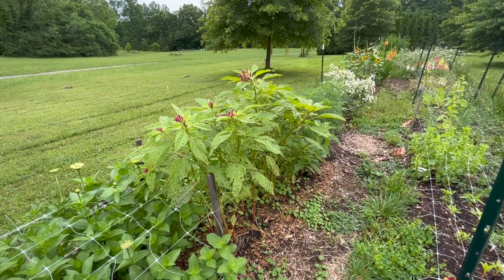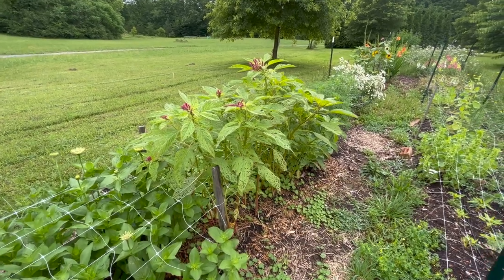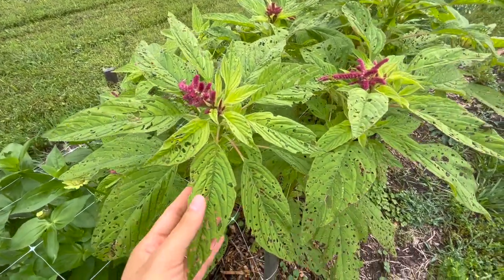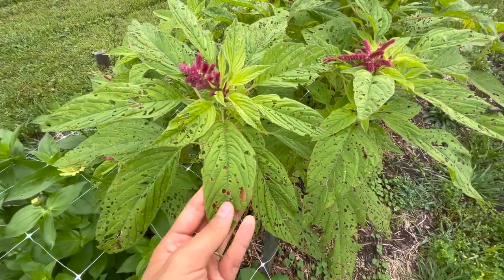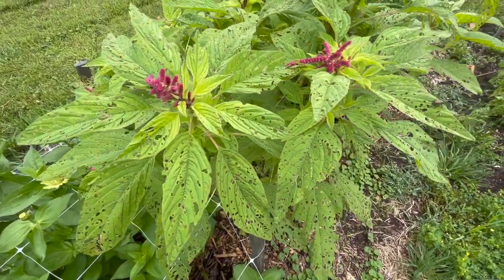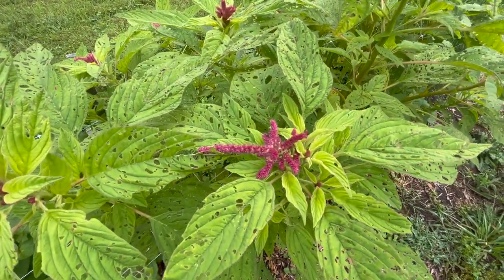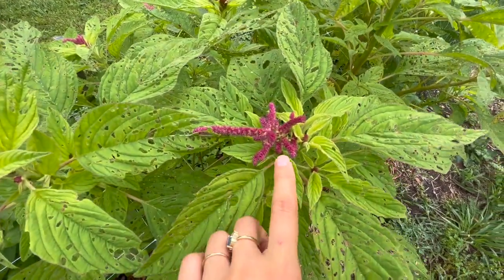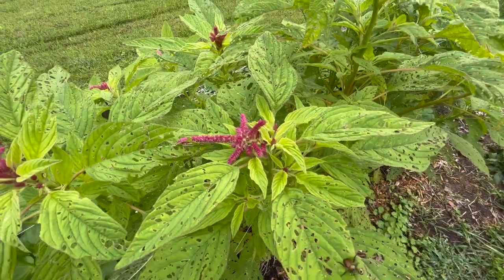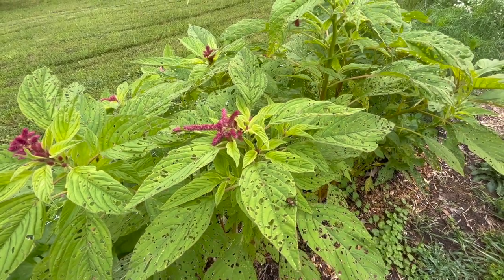The next section I have is a few kinds of amaranth, and you can see even from pretty far away — I'm not sure what is eating these, but anytime I grow amaranth they just get a ton of holes in the leaves. More Japanese beetles unfortunately — it's the season, they've just started coming out. You can see that this one here is starting to form a seed head. I think this is the coral fountain variety or love lies bleeding.